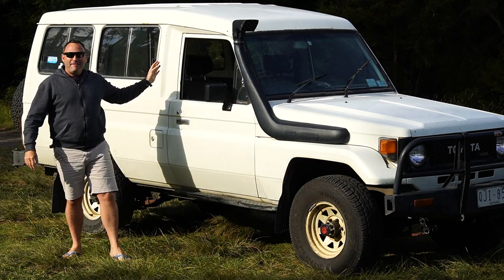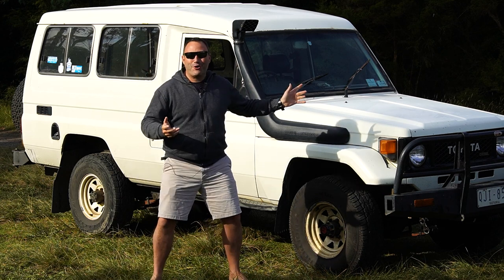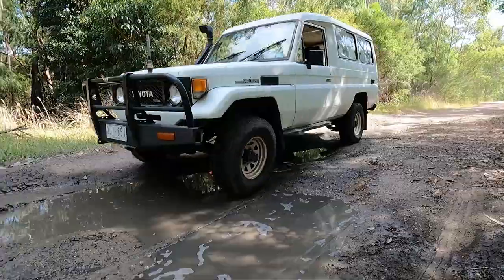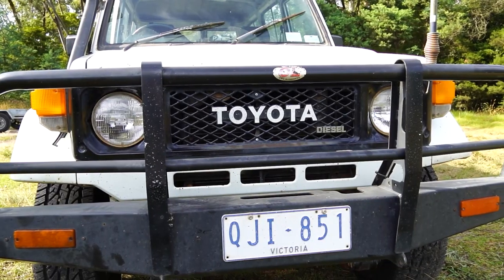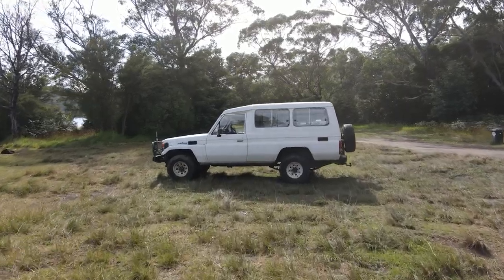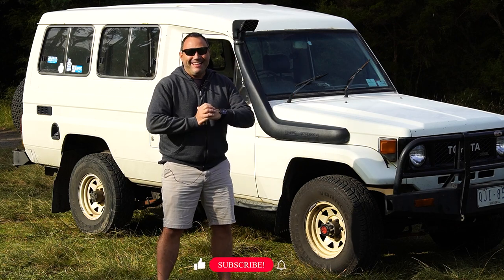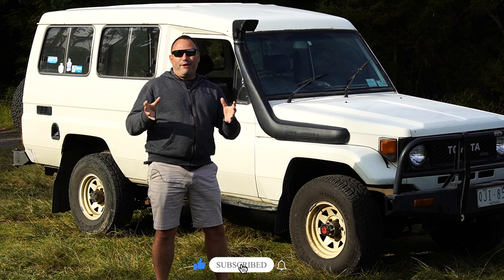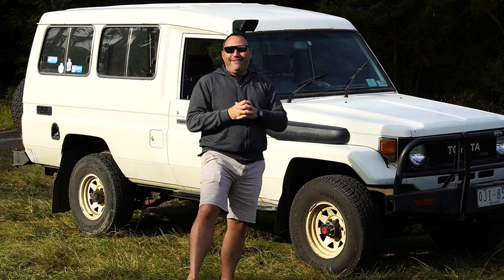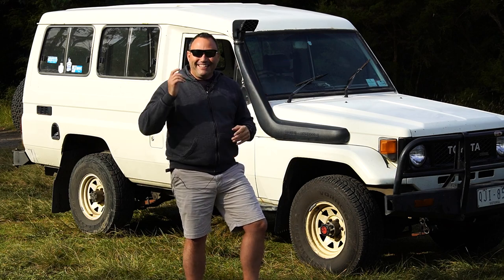Hey guys, how are you going? Marcus searching for adventure. What the bloody hell have I gone and done? I've bought an old troopy. I've gone out and bought an old second-hand Landcruiser troop carrier. In this episode, I thought I'd just do a real quick video on what I've bought, why I've bought it, and a bit of a quick walkthrough and rundown. It won't be a long video, and I'm pretty bloody excited. It's bringing back a lot of memories. Let's get straight into it.